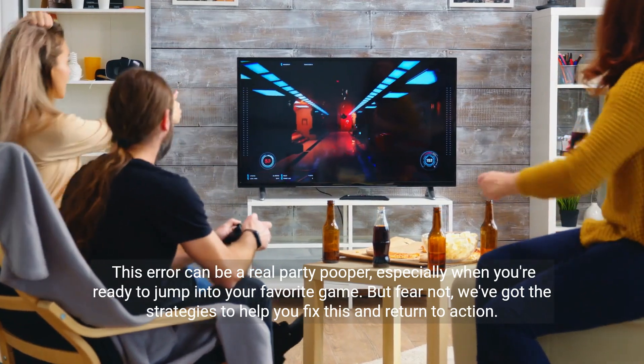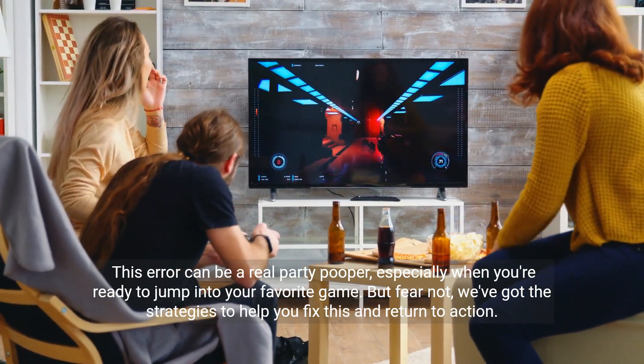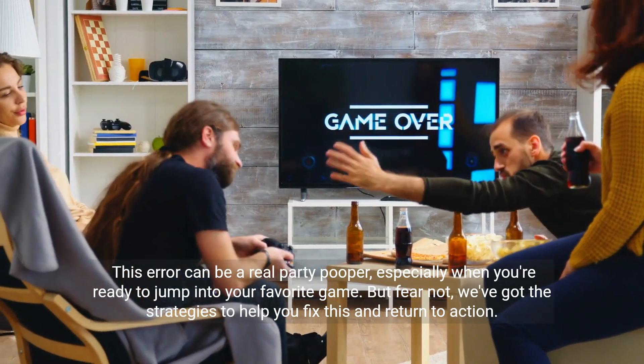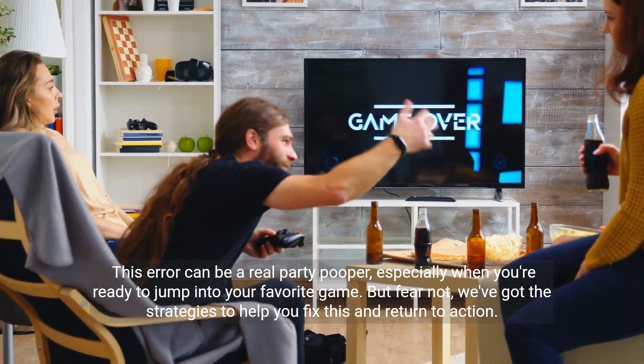This error can be a real party pooper, especially when you're ready to jump into your favorite game. But fear not — we've got the strategies to help you fix this and return to action.